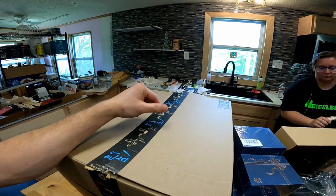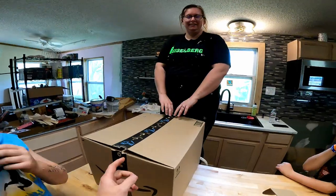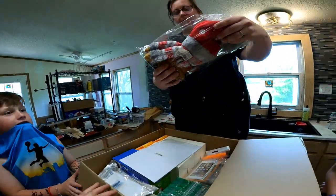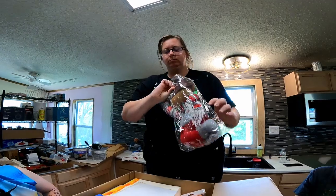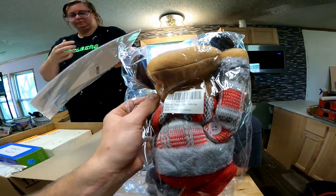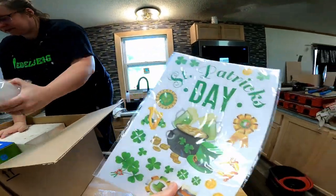Now it's time for the next box. Are you all ready? Drop those comments below, let me know. We've got to clear off some room first. And begin. Look — a new dog toy. Not a dog toy, maybe. It's cute. I think that's a dog toy. Oh, it's a Christmas tree window cling. St. Patrick's Day stickers.